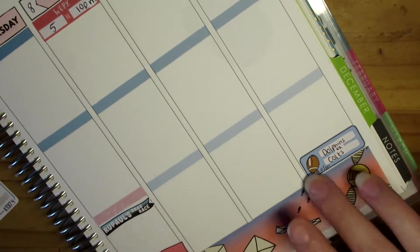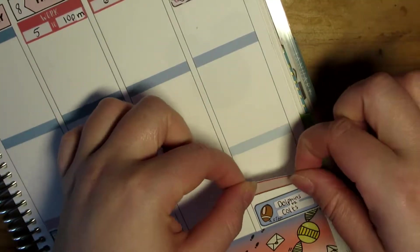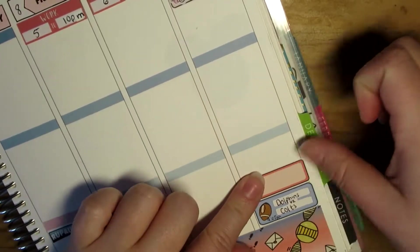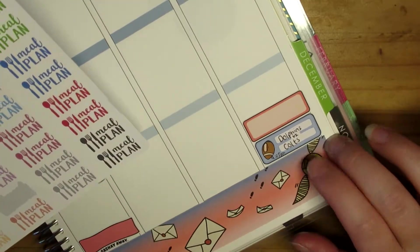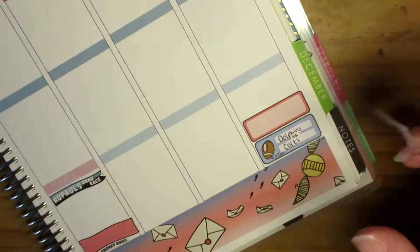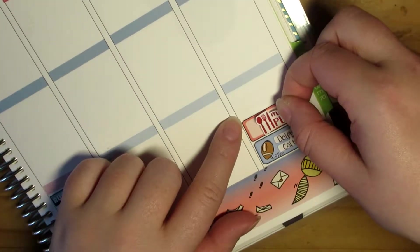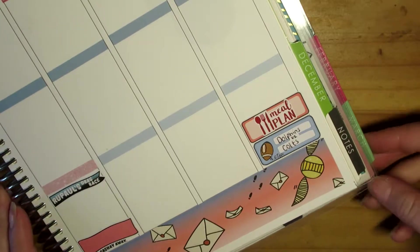I've just realised I haven't put in my meal plan sticker down the bottom. I'm going to use this red one - it's from the Hummingbird Planner, which is a store here in the UK. And I think that is the basics.